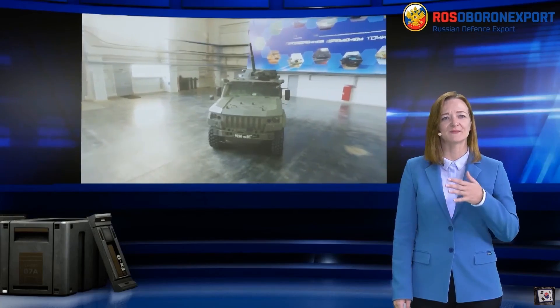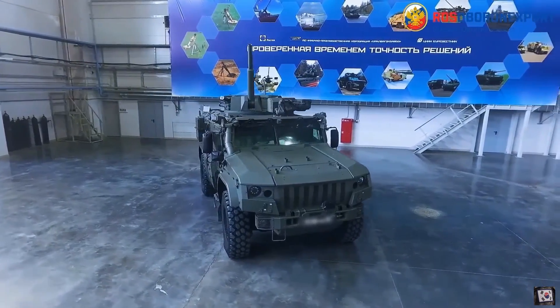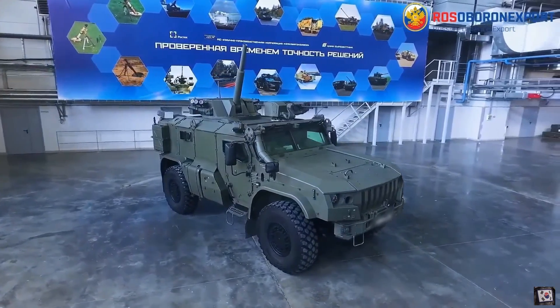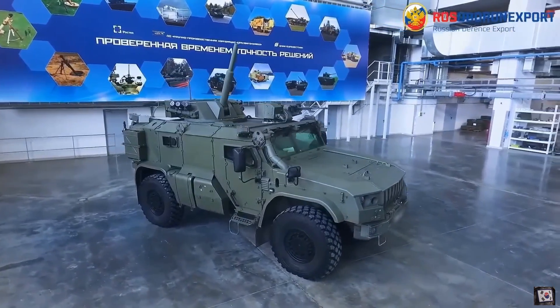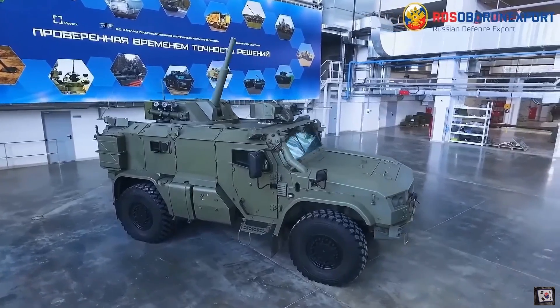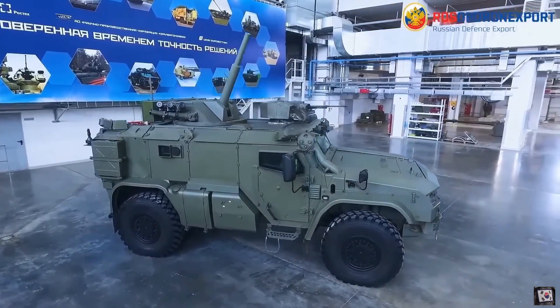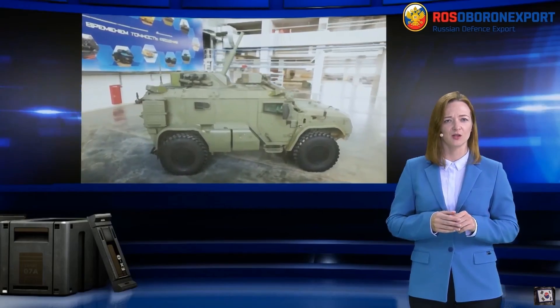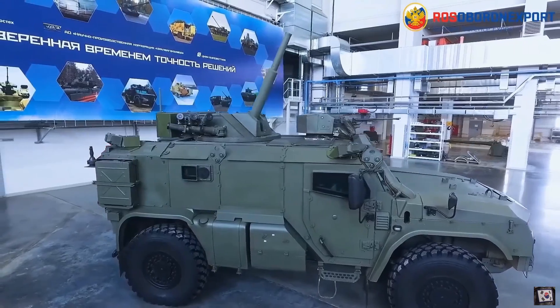The mortar barrel is mounted on recoil devices in a turret. The 2S41 is also equipped with a modern fire control system that provides calculation of firing data. All operations to prepare for the shot are carried out from the fighting compartment, and many are automated. The mortar can fire conventional ammunition as well as new mines with increased power and range.